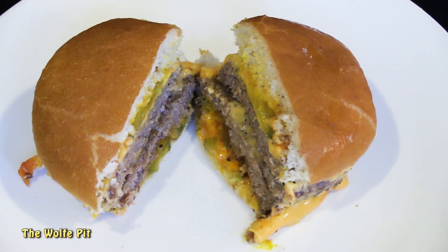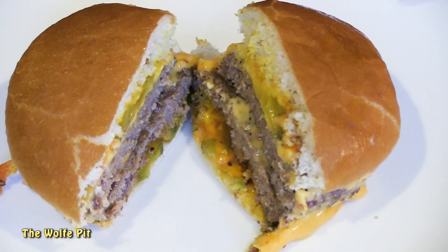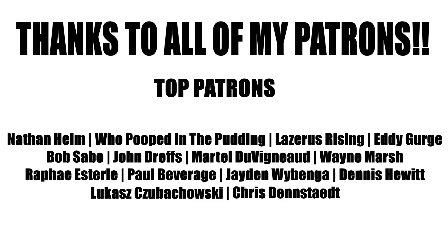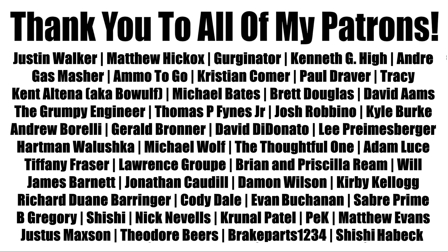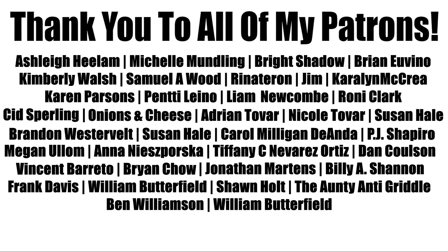That's much better than the 2 out of 10 I gave Dollar Tree's extra value quarter-pound beef patties. Like the old saying goes, you get what you pay for — and that is true with dollar discount stores. These burgers were twice the cost but they were all real meat and they were pretty darn good. If you'd like to help support the Wolf Pit, consider being a patron — you can pledge as little as a dollar a month, that's only twelve dollars for the whole year. Please don't forget to like this video and subscribe, and I'll see you soon.